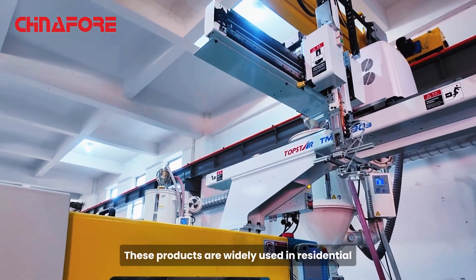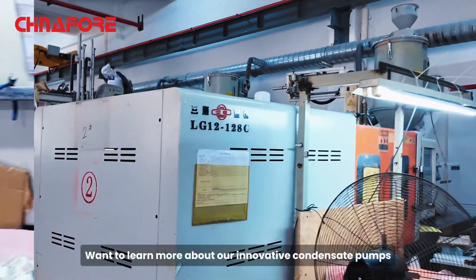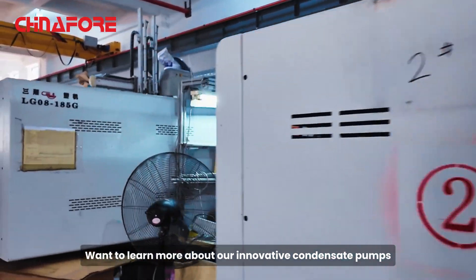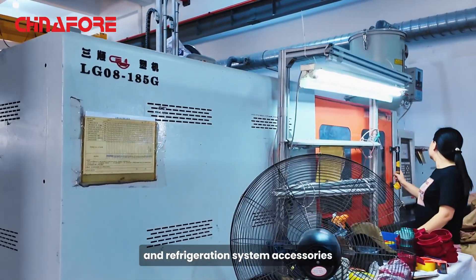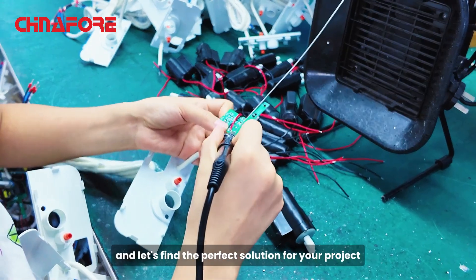These products are widely used in residential, commercial, and industrial applications. Want to learn more about our innovative condensate pumps and refrigeration system accessories? Get in touch with China4 today and let's find the perfect solution for your project.